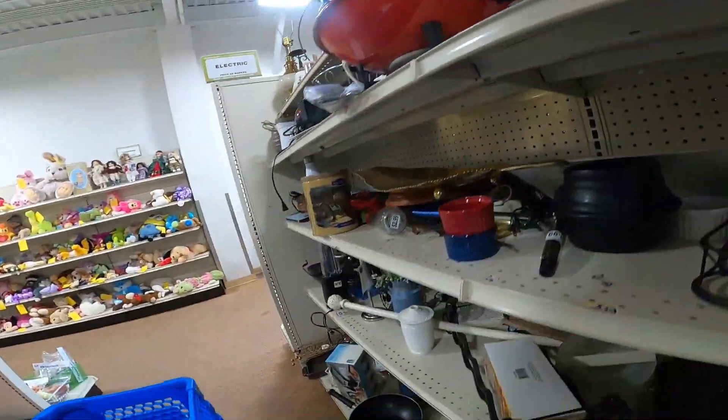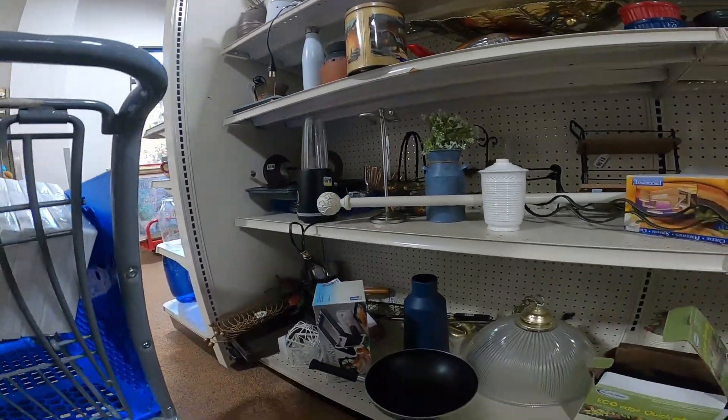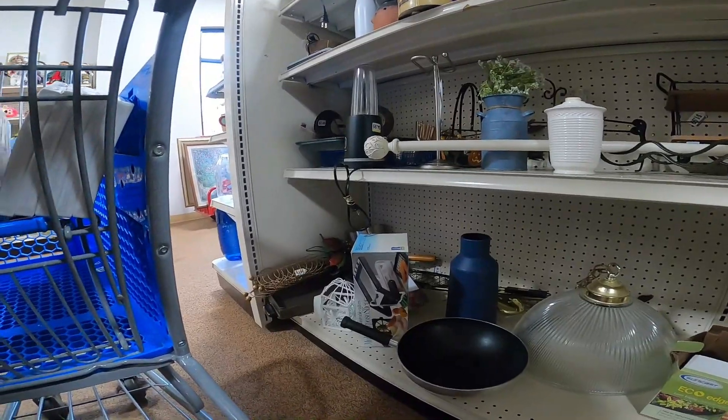So in this aisle I'm just looking at these small appliances. You got some woks. Some woks can be good money. This just depends on the brand.